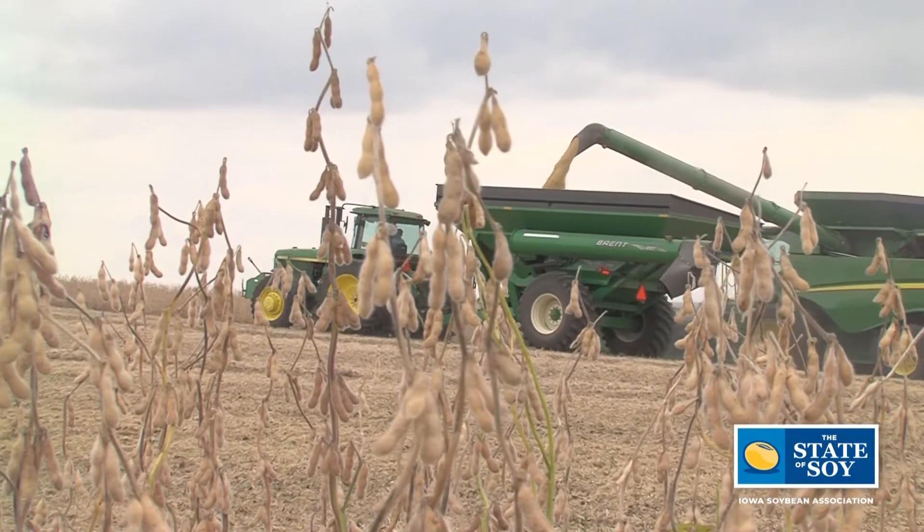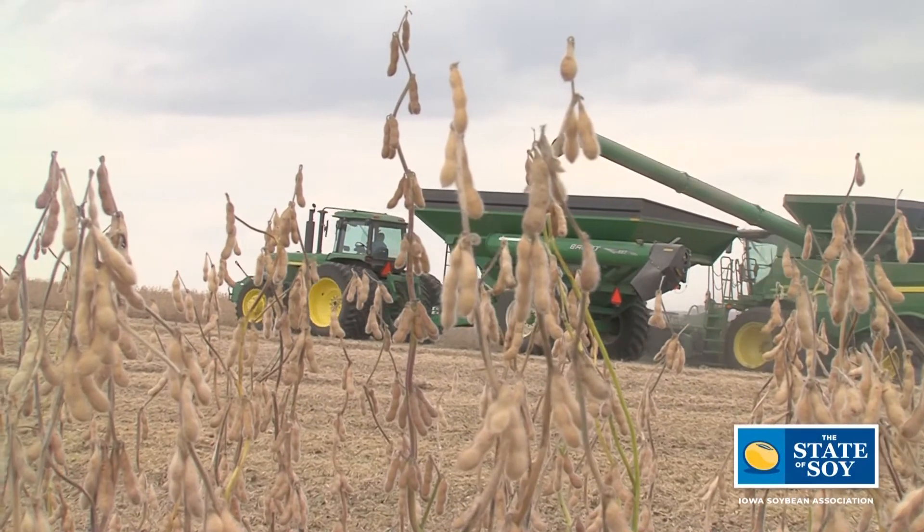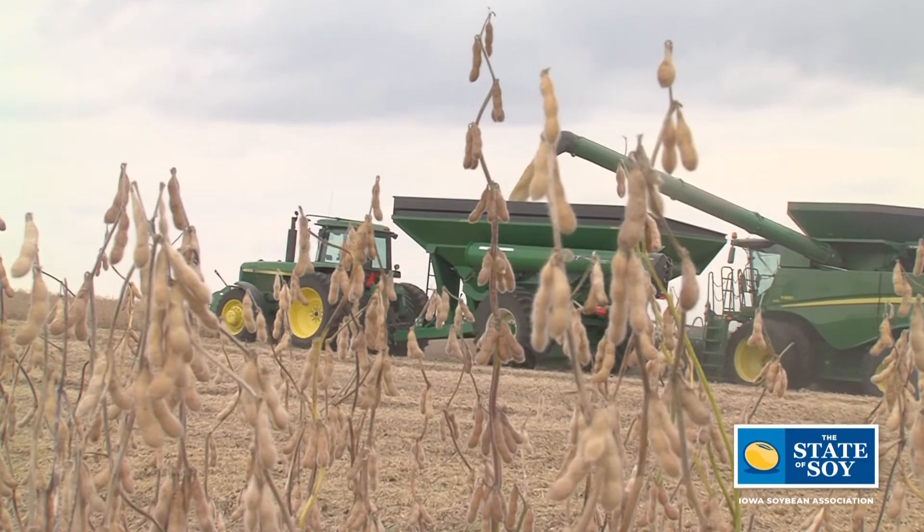Working with the soybean producers is a good way to promote our product. Marty is one of 22 farmers who volunteer their time to lead the Iowa Soybean Association as a farmer director on the board of directors. Reporting for this edition of the State of Soy, I'm Aaron Putze.